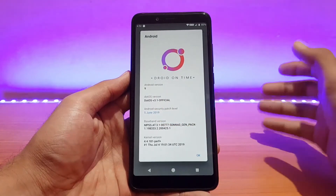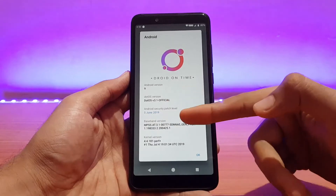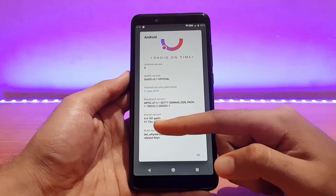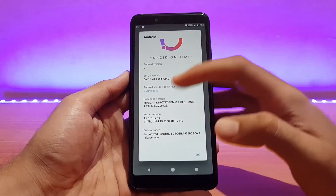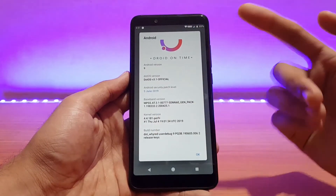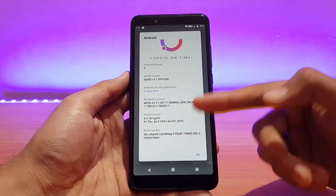The security patch is of 5th June 2019, which is a little bit weird because it's already July and the ROM HawakOS which I reviewed yesterday had already got the July security patch. With this build it's June 5th, but I'm sure the next build will update it. The kernel says 'perf plus' but I'm assuming it's the 'der plus' kernel — version 4.4.181. The build date is Thursday, July 4, 2019.